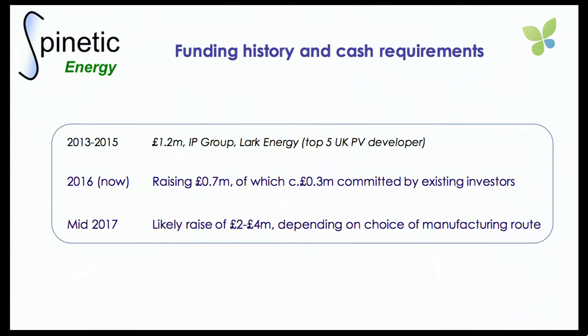Our funding history is that we have so far raised £1.2 million from IP Group and from Lark Energy, which is one of the top five UK solar PV developers. We are now in the process of raising a supplementary round, which I'll participate in and which Rob Trezona of IP Group will participate in. Existing investors will commit at least £300,000 and probably most of that funding round. But the reason we're really talking here today is that by the middle of next year we'll face a decision about how to manufacture this at very large scale, and at that point we'll be raising more significant sums of money — and we would love to talk to people here about that round.